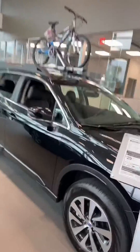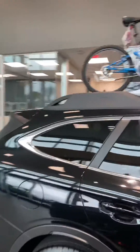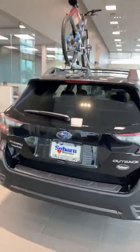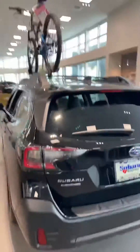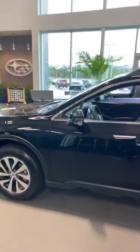Now, the Outback, if you're not too familiar, is now more the luxury style vehicle that Subaru is pushing for, but they'll never deter away from their safety features. This vehicle is 191.1 inches in length, so it should be the perfect size to fit in your garage.